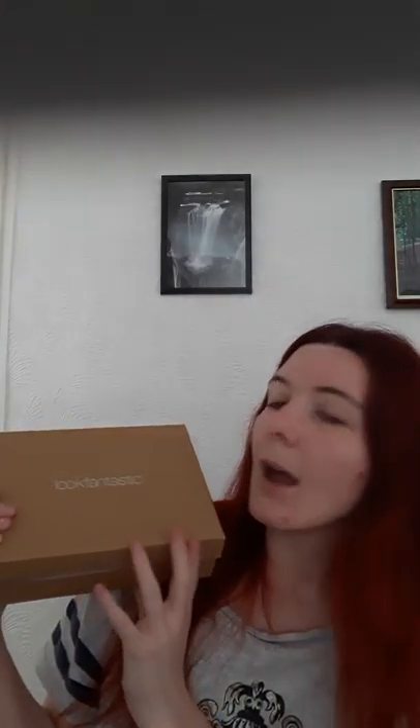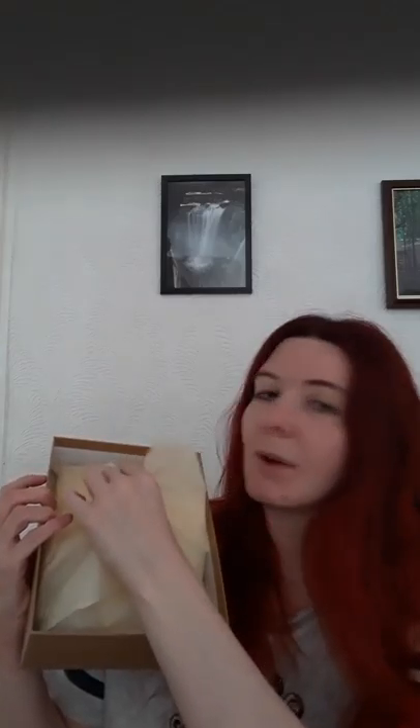This is the April box — yes, I know it's a little late, but I had to balance a few things out. It's a nice simple cardboard box with the Look Fantastic logo, very eco-friendly, with a silver band around the edge. I haven't opened it yet — it does feel very weighty. As always there's the beauty magazine inside, which tells you about the products. The box is nicely wrapped in gorgeous lemon-colored tissue paper — very bright, very springtime.